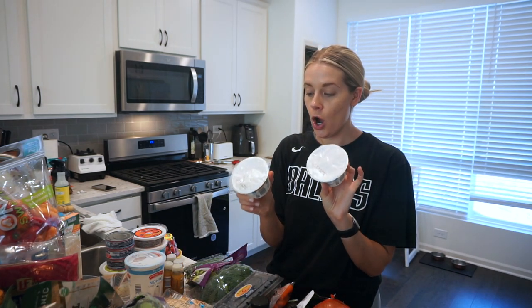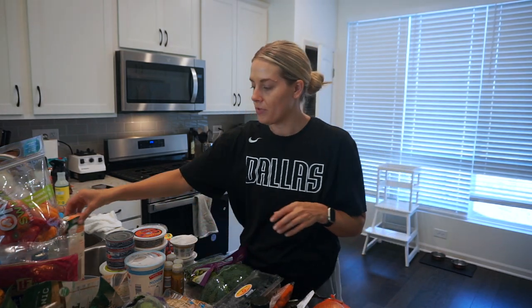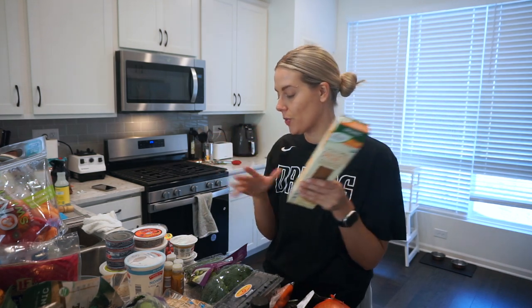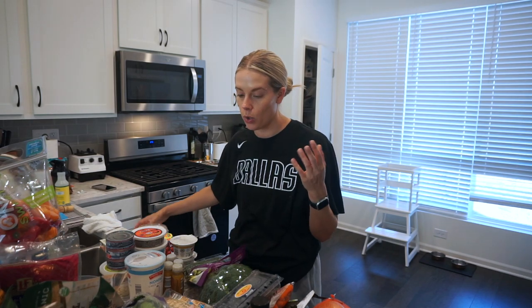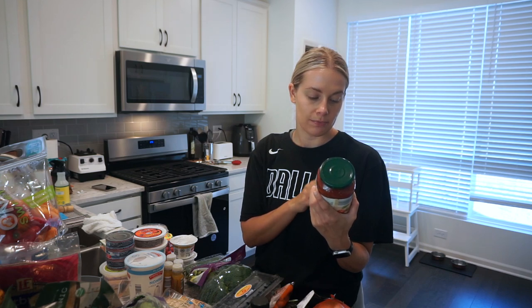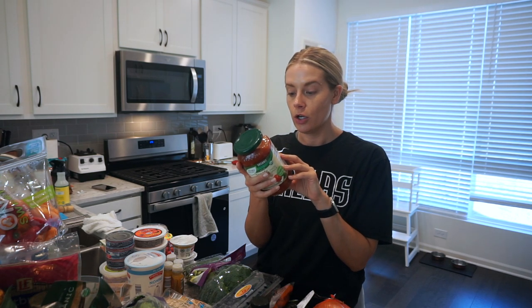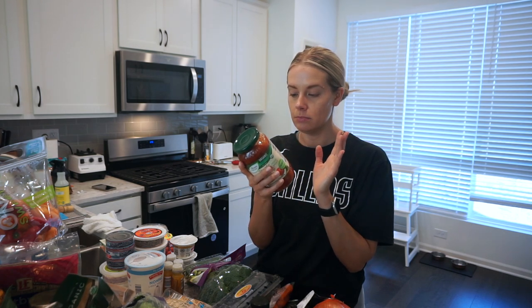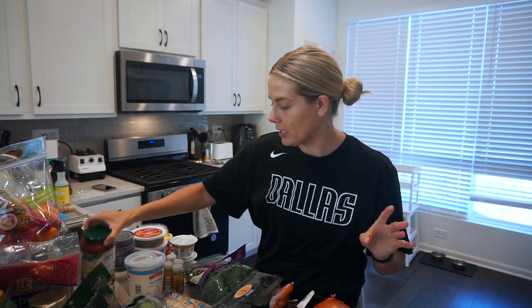These are the yogurts I get for Arlo — the vanilla toasted coconut whole milk yogurts. Some whole wheat spaghetti; we typically do a spaghetti night every week, it's just quick and easy. I'll either do a ground meat sauce or meatballs. For that I like the Simply Nature tomato basil pasta sauce — it has really good, clean ingredients, so I got two of those.